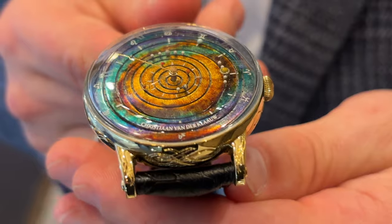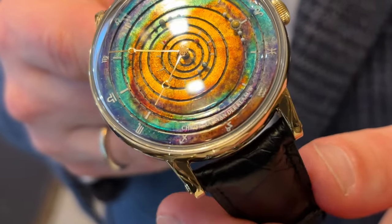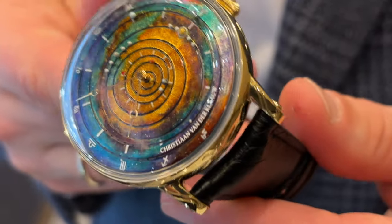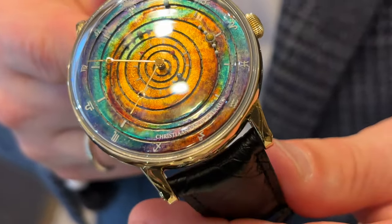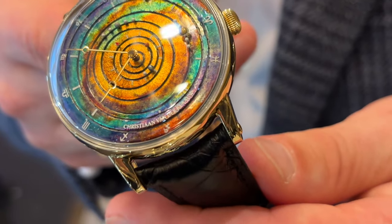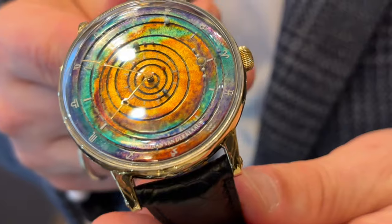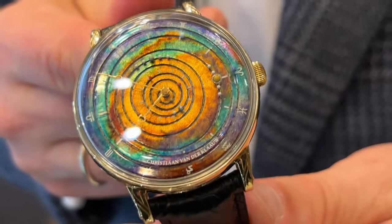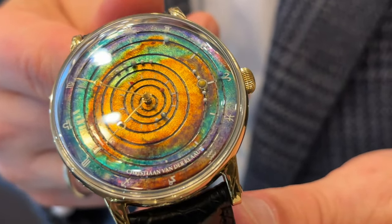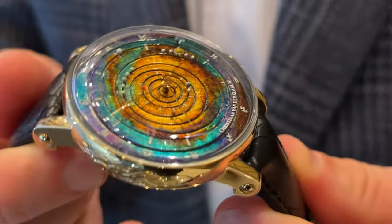So the reduction gear system must be crazy. Actually, it's one big gear train, this watch. And of course we know that the escapement wheel is turning the fastest. But all the way up to Neptune, we need a gear train that has over 3,300 teeth. So it's really the most complicated planetarium that exists.